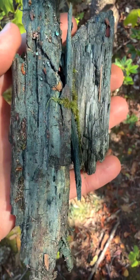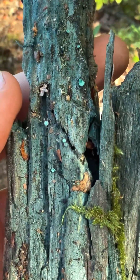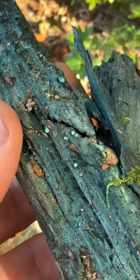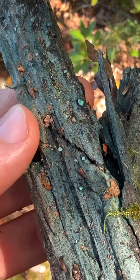Saw some green wood on the forest floor, and you know what that means — Chlorociboria, green elf cups. There are some little tiny fruiting bodies there. They're so cute, but they stain the wood green with their mycelium because they contain a compound called xylindein.